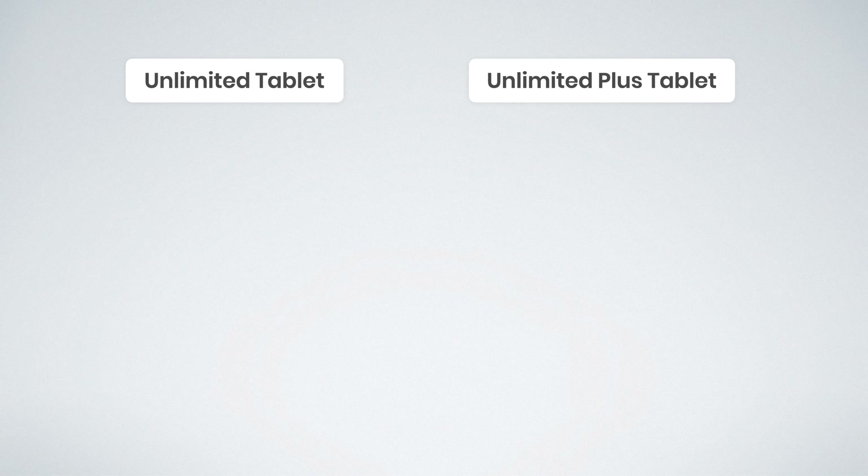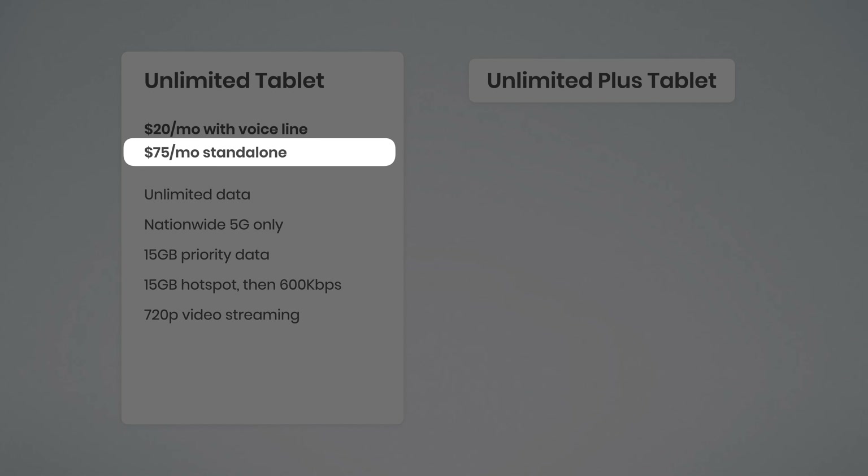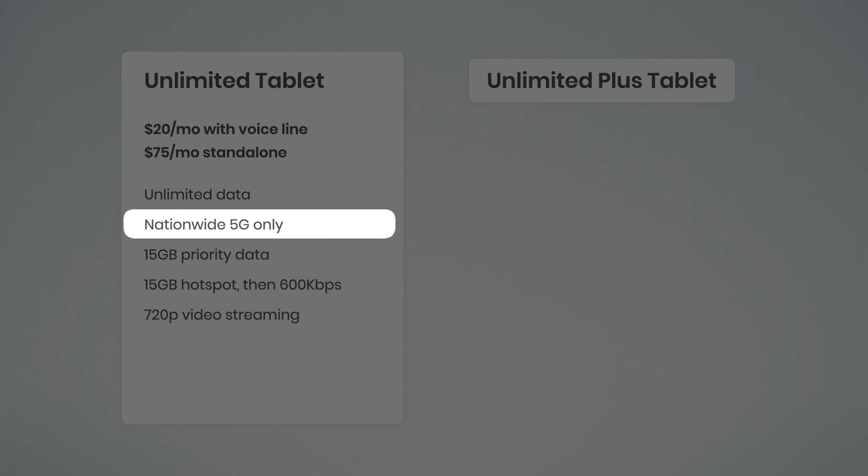The first two are Unlimited Tablet and Unlimited Plus Tablet, and these plans are pretty similar. Unlimited Tablet is $20 a month with an active voice line on your account, or $75 a month as a standalone option, and both of those prices include any auto pay discounts. Unlimited Tablet includes true unlimited data for your tablet; however, it is limited to Verizon's nationwide 5G network only.